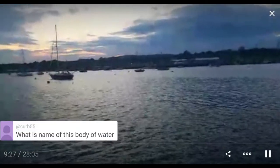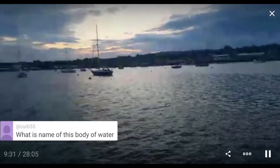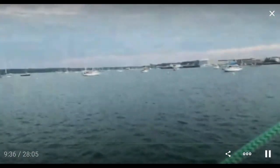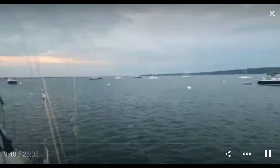What is the name of this body of water? This is Rockland Harbor in Maine. It's a fairly large harbor. Years and years ago, back when the government had money for such things...